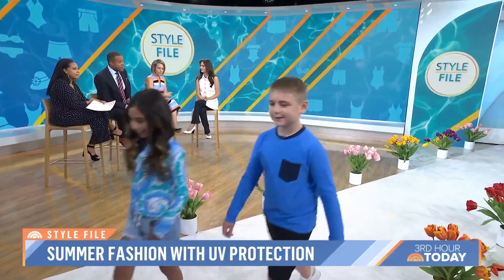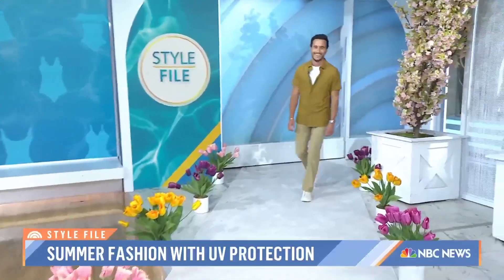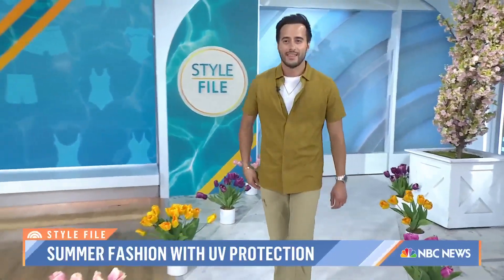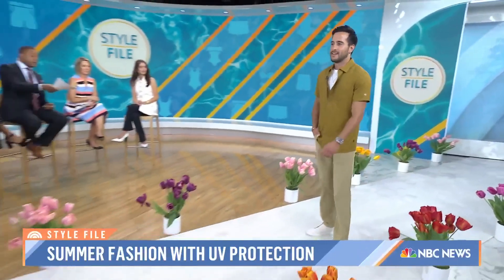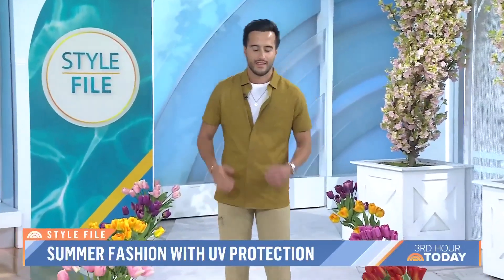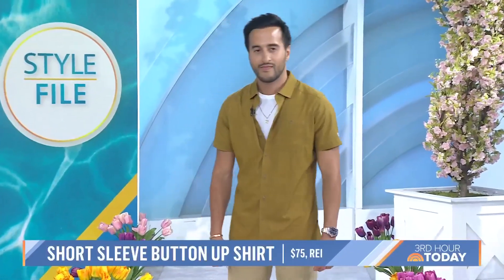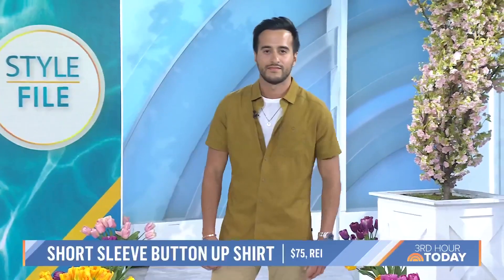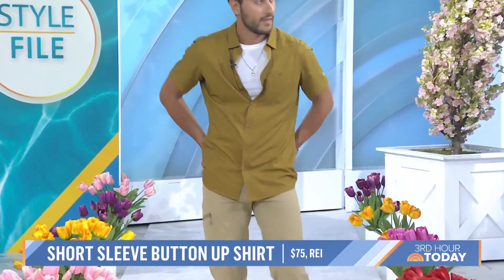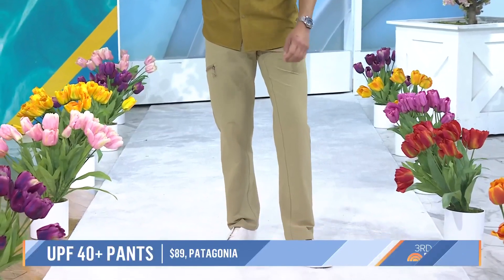We've got a look for the guys — let's bring out Mooty. This is a head-to-toe outfit that guys can wear anywhere. Full disclosure, those Patagonia pants — I have them. I think this is the most versatile look for men this summer. Both items come in an array of colors for every personality, and that top has moisture management in it and is UPF.